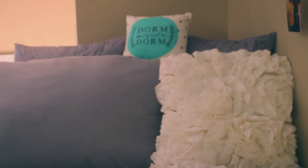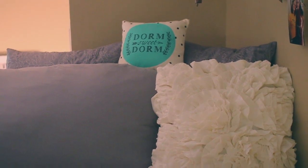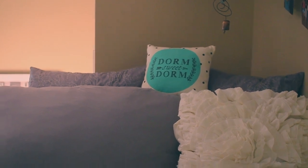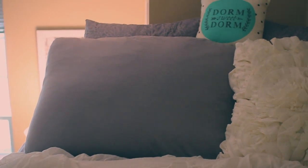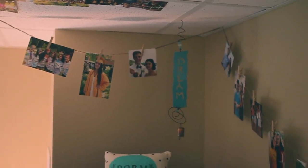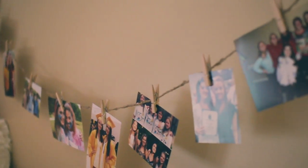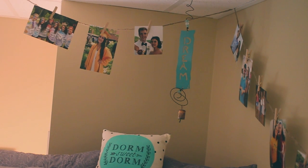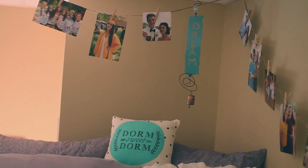I have this waterfall white really fluffy comforter from Urban Outfitters. I have two pillows in the back from Home Goods, the white pillow is from Target, the Dorm Sweet Dorm pillow is from Francesca's Collection, and one I brought from home — the cover is from Target as well. I hung up a bunch of photos from back home, friends and family using twine and clothespins, and it makes me so happy to look at them. Up there I have a little hanging dream catcher my mom got me as a going away present.